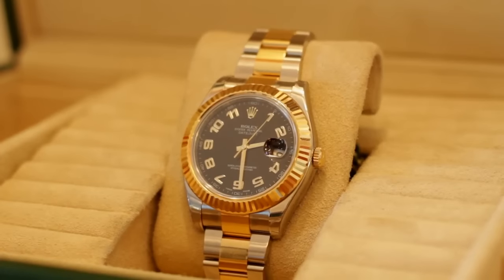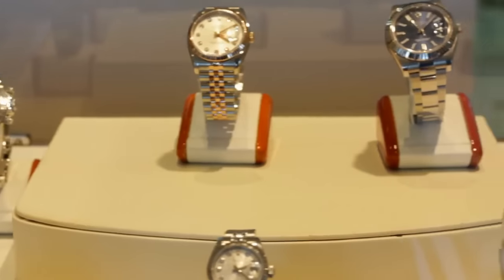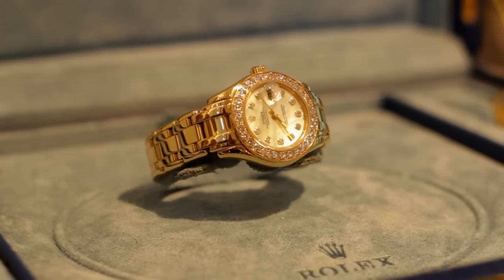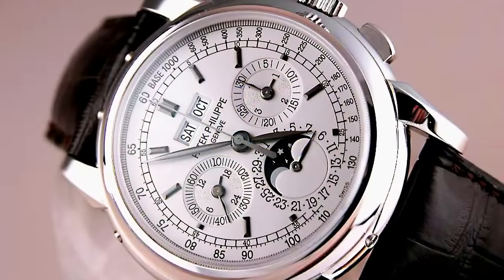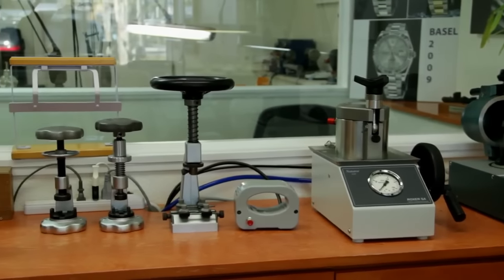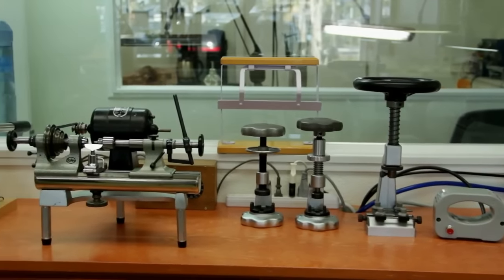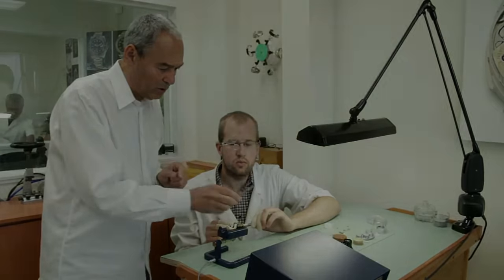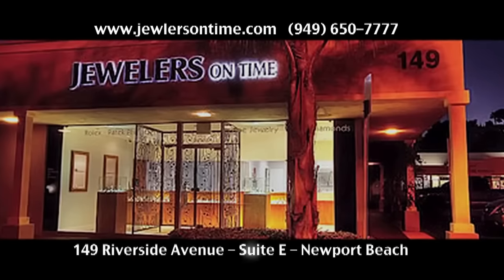If you spend five thousand dollars, it's like putting money in a safe deposit box — one or two years from now you'll still have your five thousand dollars. We spent a lot of money to get all this equipment together, but it makes me feel I'm doing what I'm supposed to do. It's not a question of money, it's my passion. Jewelers on Time — simply the best.